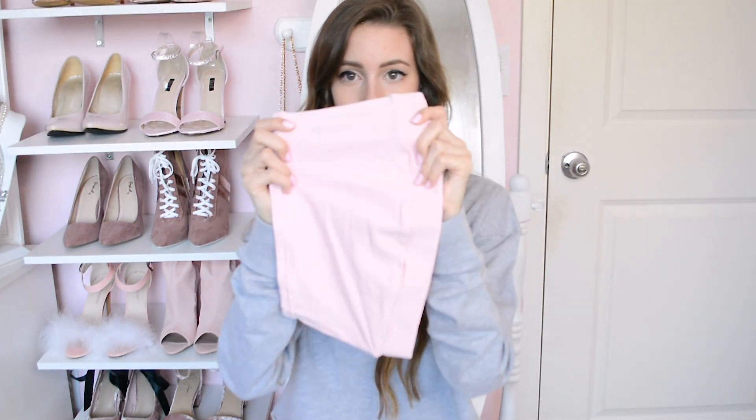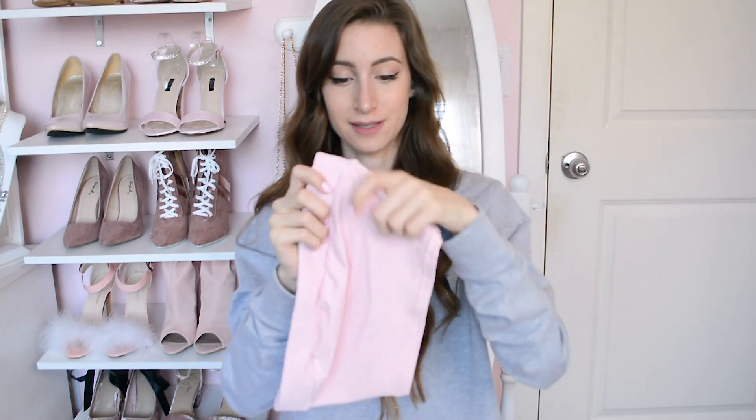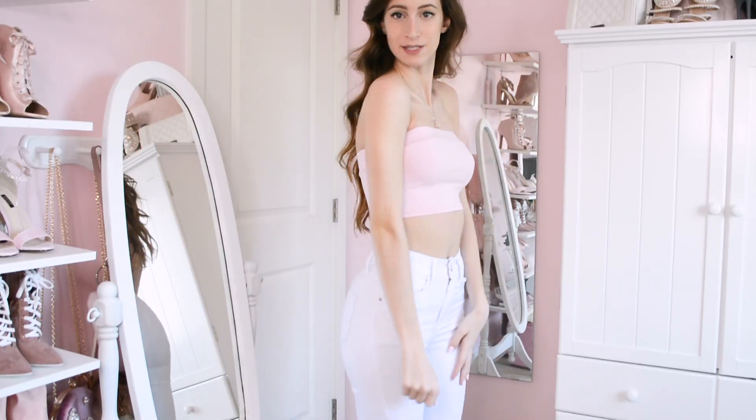I also got this super cute little tube top. What's sort of weird is the tag on the inside says American Apparel — they went out of business not too long ago. I'm wondering if Zaful bought a bunch of wholesale stuff from American Apparel and resold it, because this really looks like something American Apparel would make. It's really cute, high quality, and really cheap, so I'd definitely recommend it.